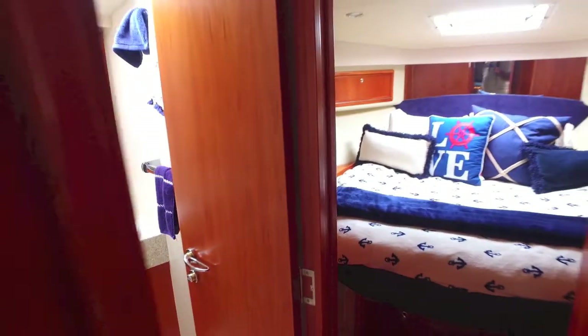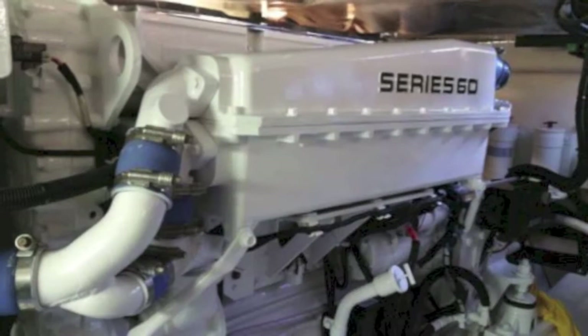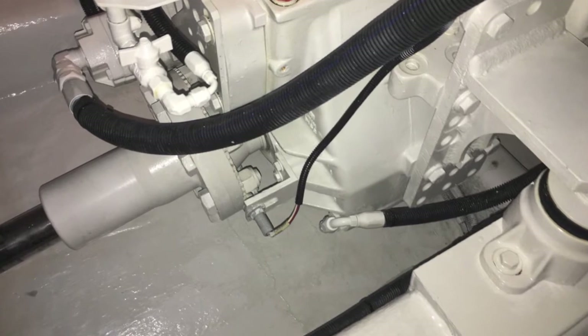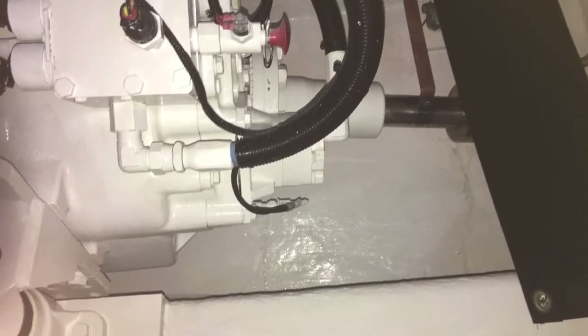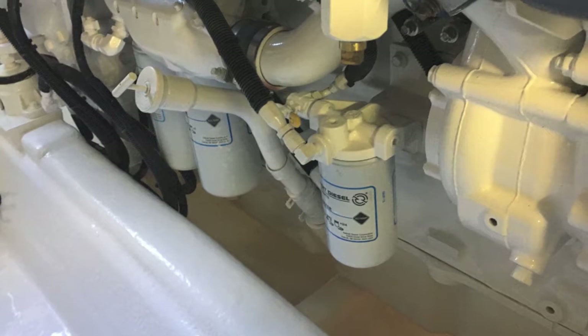This boat is a 10, kept in near-perfect condition by the owner. As we move into the engine room, you'll see exactly what I am talking about. This is an amazing engine room — you can literally eat off the bilge, it is spotless. This owner really takes care of his boat. The boat needs nothing; it's got about 1,100 hours and has just had the 1,000-hour service.